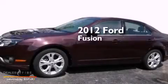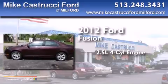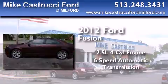This is a 2012 Ford Fusion. It has a 2.5-liter 4-cylinder engine and a 6-speed automatic transmission.